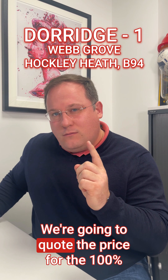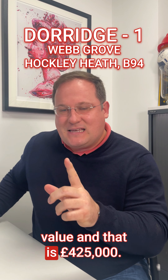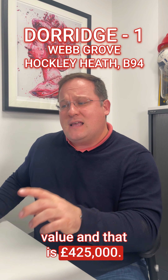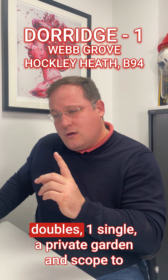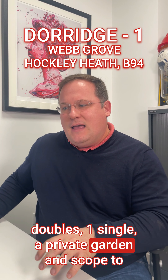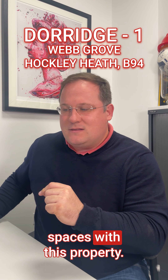It's a shared ownership — we're going to quote the price for the 100% value and that is £425,000. It's a three-bed semi-detached with a living room, a breakfast kitchen, two doubles, one single, a private garden and scope to extend subject to planning. There are two parking spaces with this property.